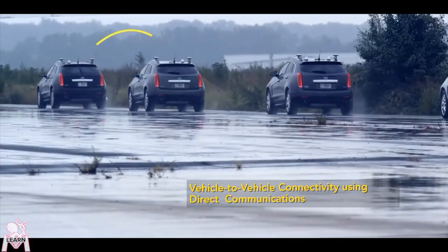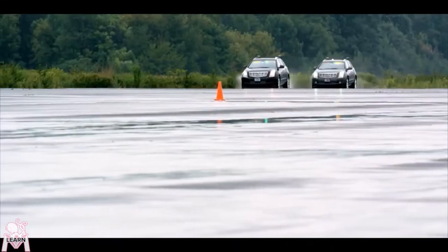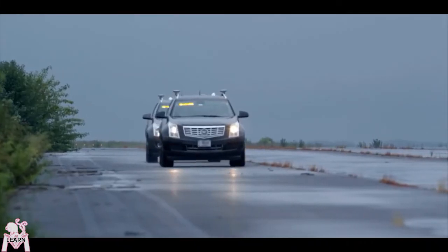Consider the hard braking maneuver four vehicles ahead of you, with each driver in the chain adding their perception reaction time, and you've got eight to ten seconds of computing time to help you avoid an insurance seminar from a multi-vehicle pileup.